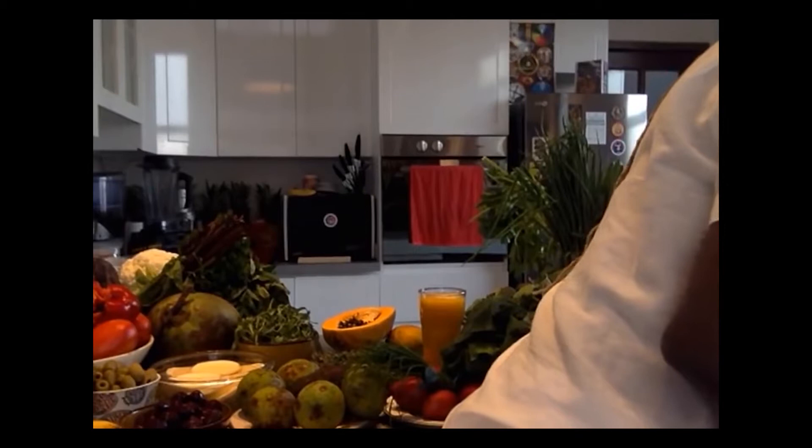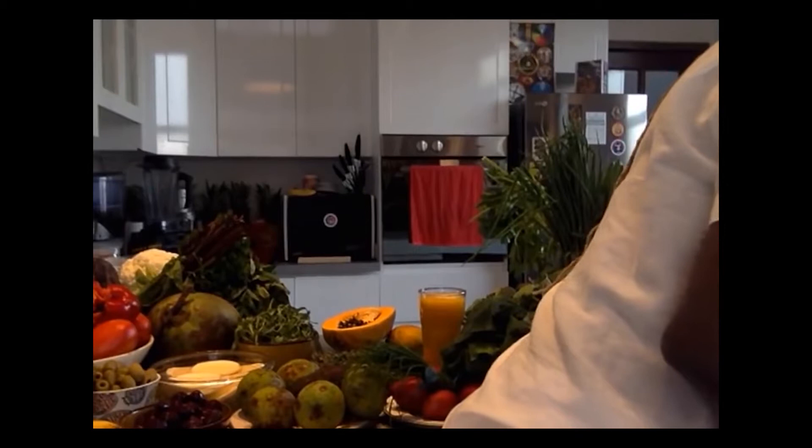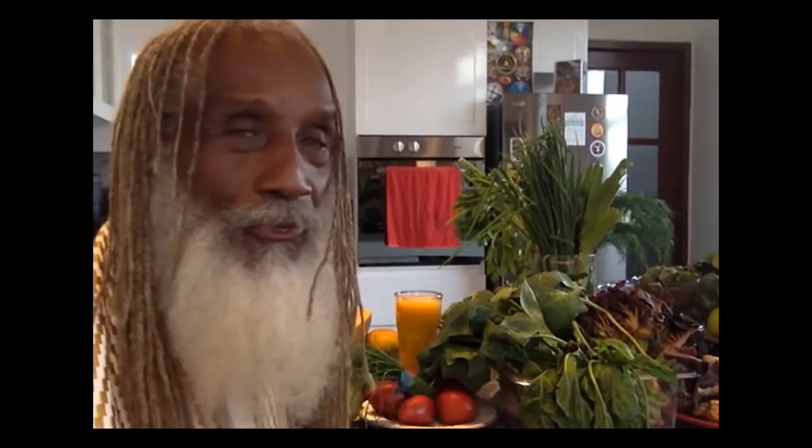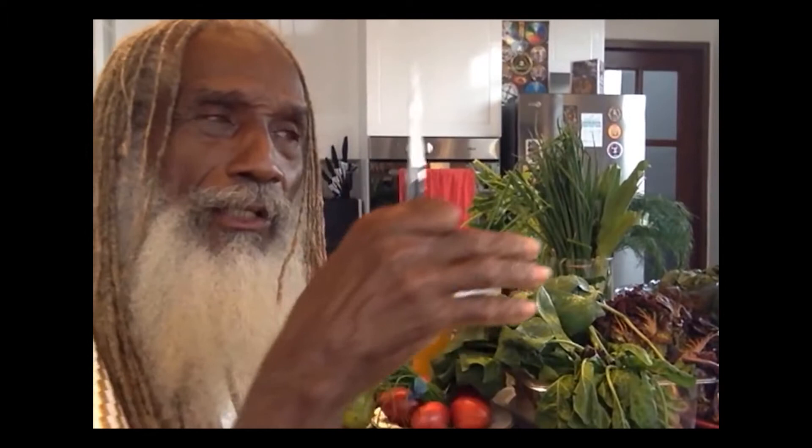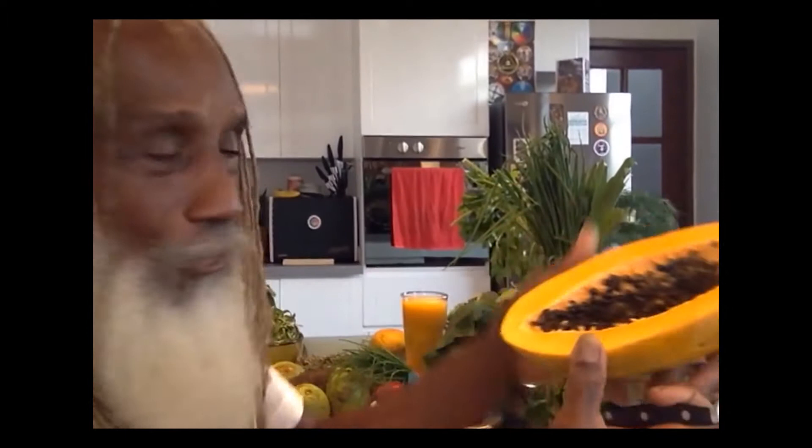Something is wrong with the way the cards have been stacked up against us as human beings, as consumers. This planet should be overrun with medicine, with food like this. We should have more avocados rather than less. There should be no starvation on this planet, there should be no disease on this planet, if we follow the natural order of life and deal with our inbred, naturally natural setup of orthomolecular nutrition.